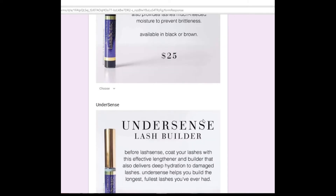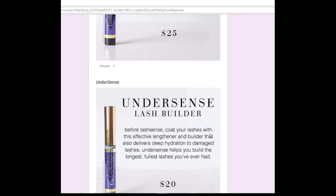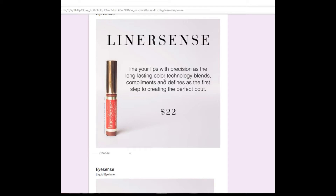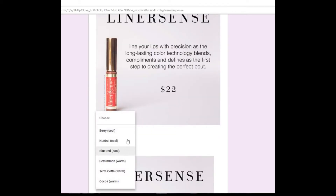LashSense is a fantastic mascara. It has an UnderSense lash builder and they do come in a pack together for $20 — it's like the best makeup you're ever going to purchase. LinerSense: if you want your lips to be big and bold, use your LinerSense. My favorite color is Berry or Persimmon.